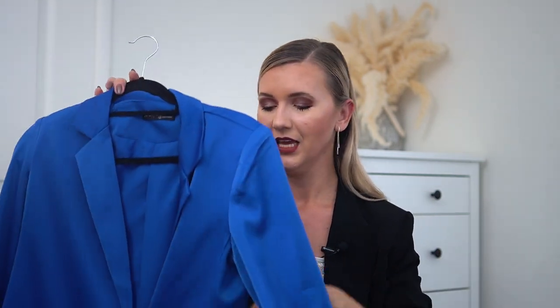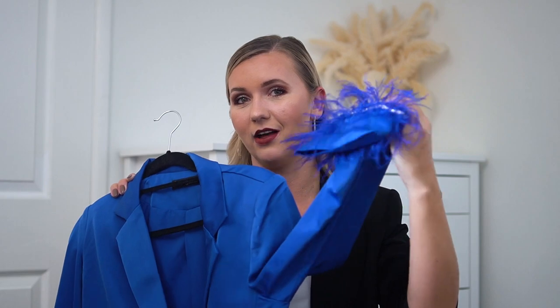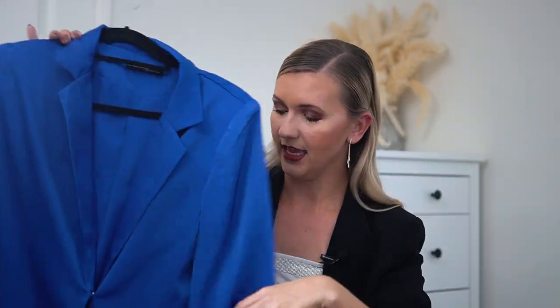The first dress is this beautiful blazer dress. You cannot go wrong with a blazer dress — it flatters the majority of body types and is perfect for a cocktail party. This one is in a really special electric blue color, which is perfect for the holidays. It's made in satin, lined inside, and features beautiful feather cuffs with crystals — one of the trends of this season. It comes with a belt that is also embellished, and you can wear it with or without the belt.